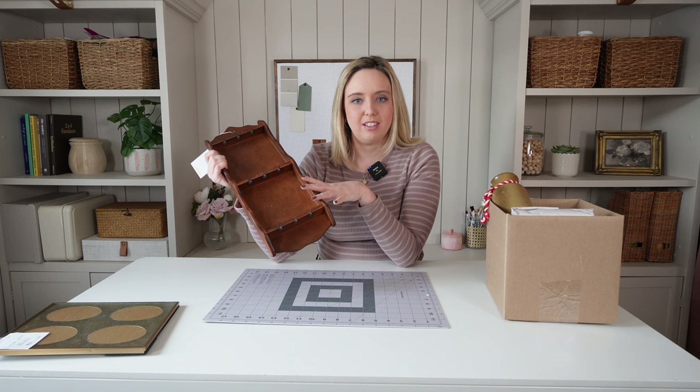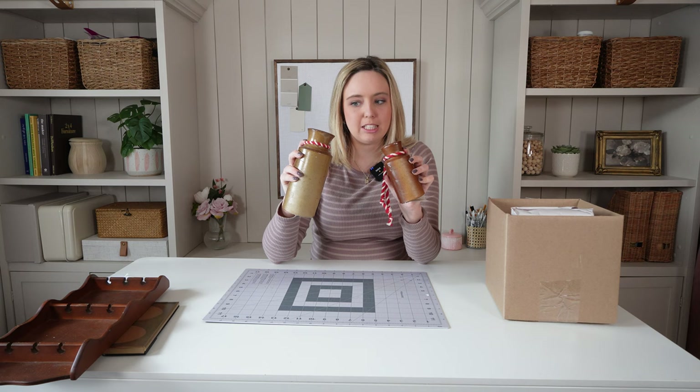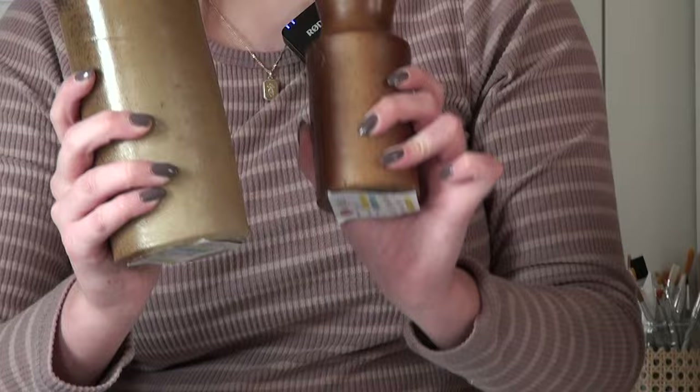I've been looking for really nice pottery and I saw some stoneware vases at the other antique store but they were really expensive. When I found these for a lot less, I knew I wanted to bring them home. I love the color and I love just how heavy they are. They had this decorative string on them which we don't need, but they look really, really cool and I can't wait to style these throughout the bedroom makeover.